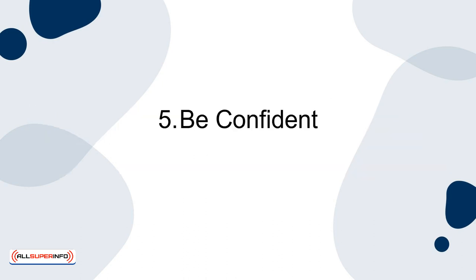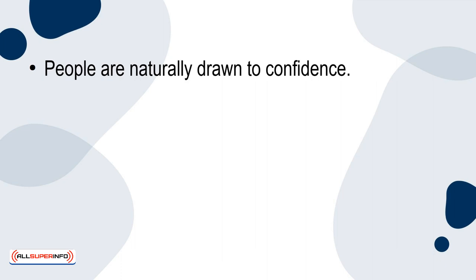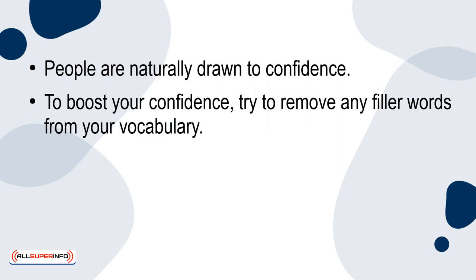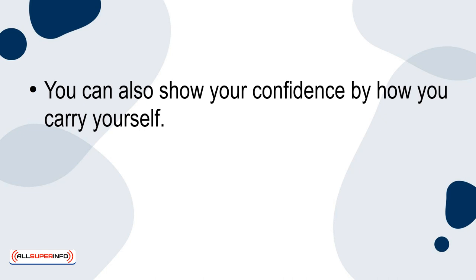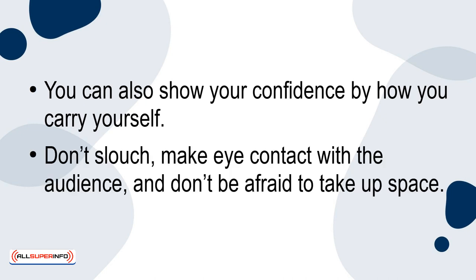5. Be confident. People are naturally drawn to confidence. To boost your confidence, try to remove any filler words from your vocabulary. People will unfortunately be able to tell that you're struggling with confidence if you're constantly filling space with 'like' or 'um.' You can also show your confidence by how you carry yourself — don't slouch, make eye contact with the audience, and don't be afraid to take up space.